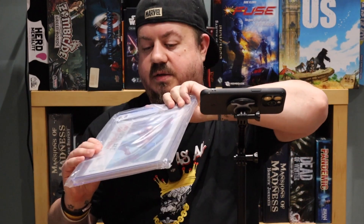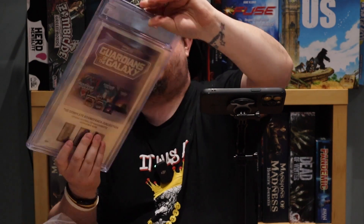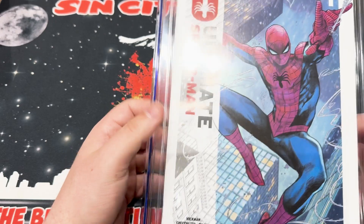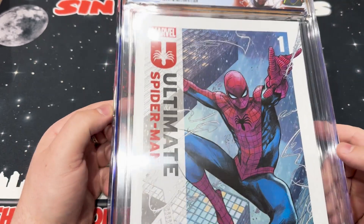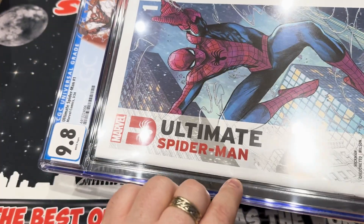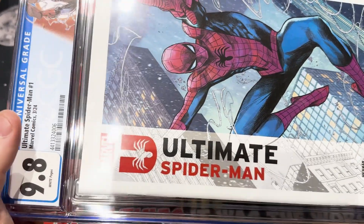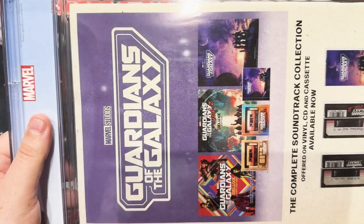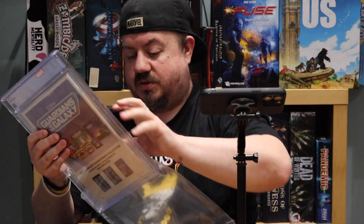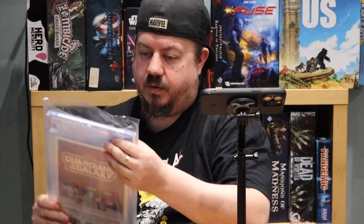This is a custom cover - Ultimate Spider-Man number one, 9.8, standard cover, custom label. Obviously this is new from March this year. We've already had one with the variant cover. Not a lot to say about this one. 9.8 - we'll have a quick look to see if they've missed anything. There seems to be a small mark here on the actual comic itself, and maybe that's the reason it got a 9.8. Everything else looks pretty spot on. Really cool, good grade - I believe this will be the store's too, so these will be on sale soon.